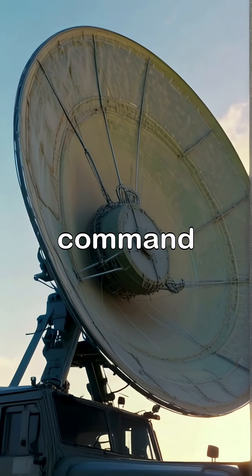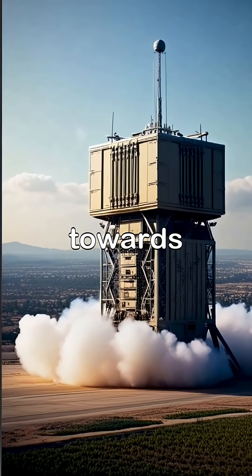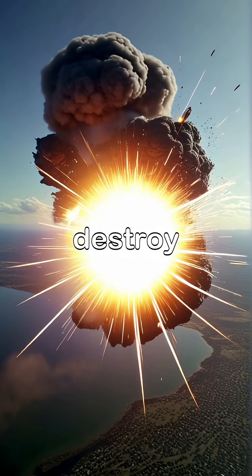A radar detects incoming threats, a command unit calculates the trajectory and determines if the projectile is heading towards a populated area. If so, a Tamir interceptor missile is launched to destroy it mid-air.